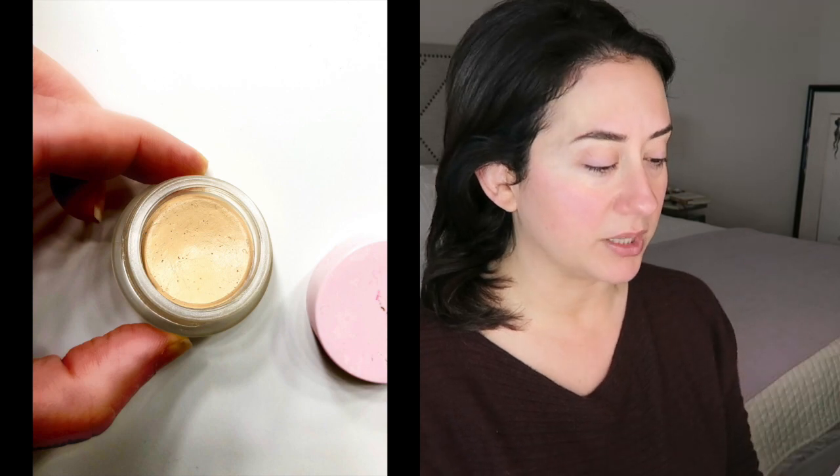Now I'm taking the Hint Duet Perfecting Concealer and using it a little bit like a foundation. I also received their powder foundation, but this concealer is one of my all-time top favorites. If you're new to the channel — hi, welcome, so happy you're here — definitely check out the Hint Duet Perfecting Concealer because it's really really solid. You can already see it evening out all of the discoloration.